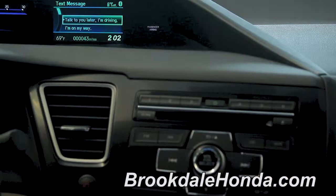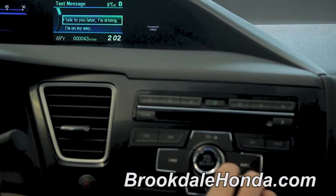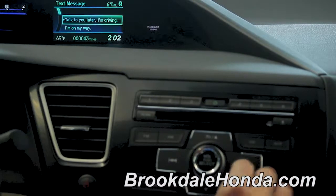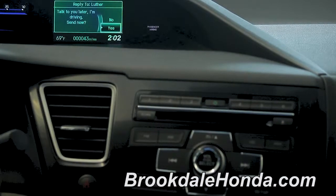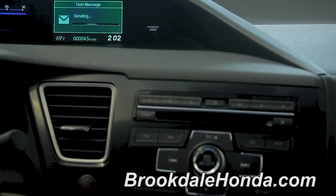So just for the purposes of this example, I'm going to take the default message of talk to you later, I'm driving, and I'm going to hit select, which again gives me the option of do I want to send it, yes or no? And I'm going to say yes. And it is as simple as that.